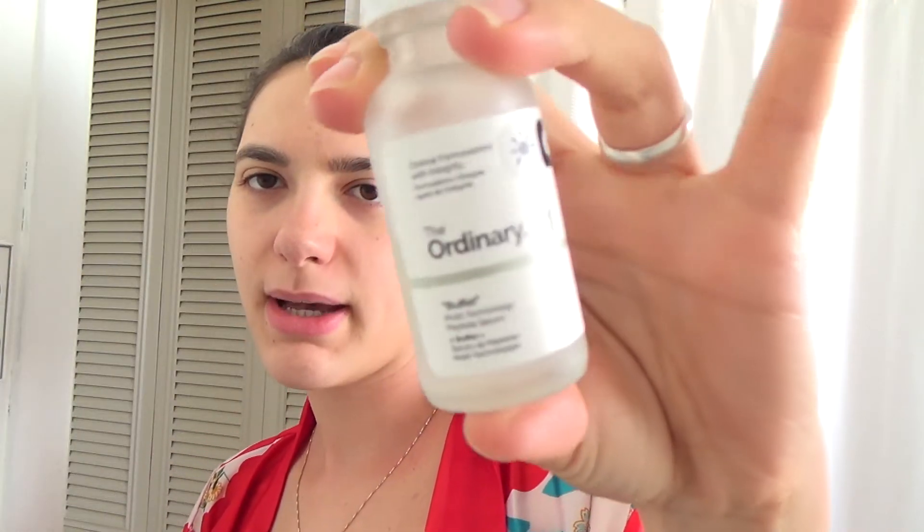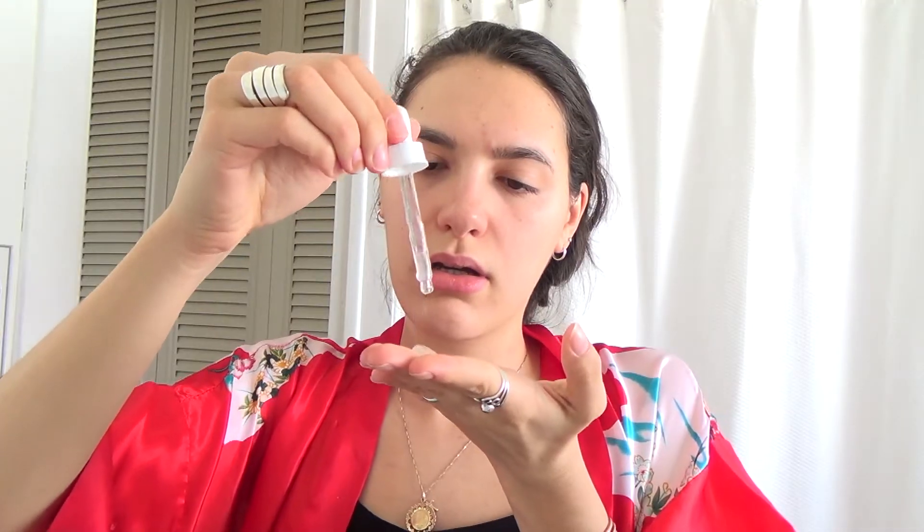I use this serum by The Ordinary. It's called Buffet. I don't use this every single day because I kind of use my products sparingly, but this is a really nice product. They say to apply it twice a day and it visibly reduces multiple signs of aging at once. They gave me a little pamphlet when I purchased it. I apply it to my face gently and then you just want to let that soak a bit.